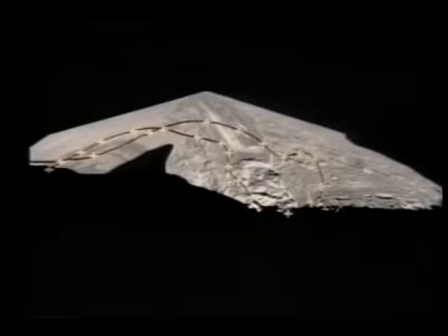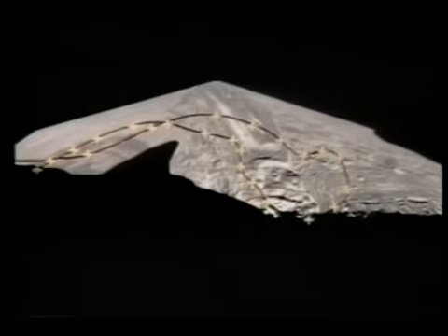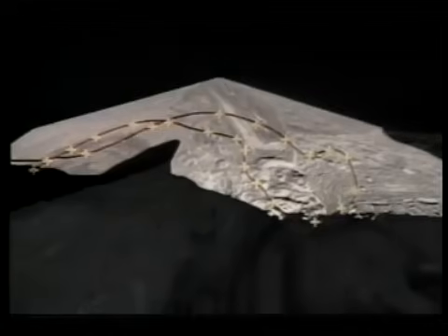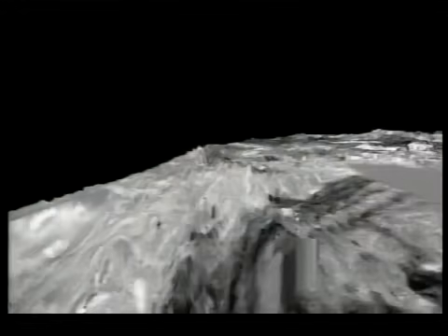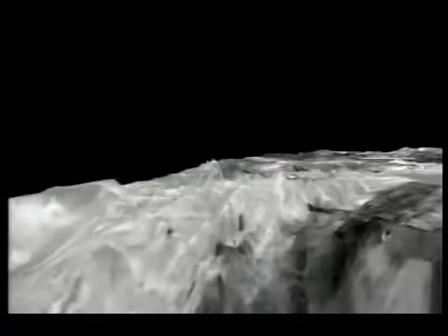The flight takes us over a bewildering array of landforms. As we simulate flight over the terrain at altitudes of 3 to 20 miles, keep in mind that Voyager 2's closest approach to Miranda was more than 18,000 miles above the surface.